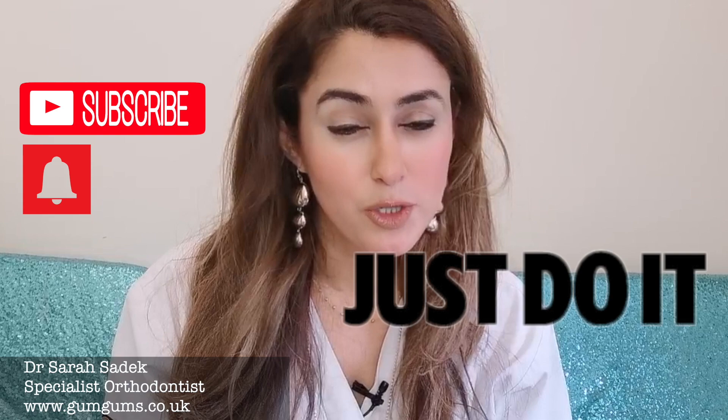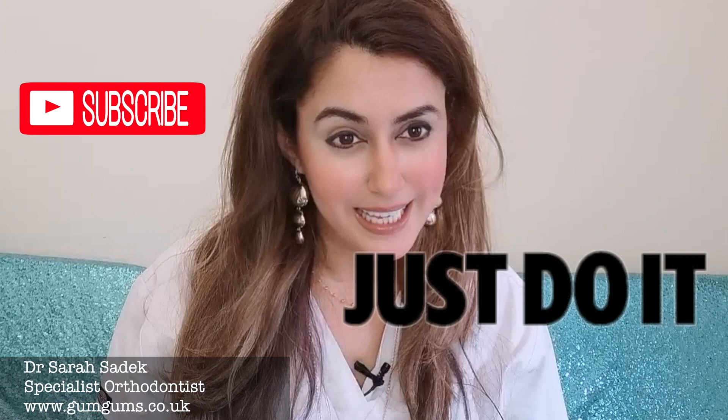Hello to all my existing subscribers, I hope you're all keeping well, and hi to any new subscribers. If you are new to this channel then please do hit that subscribe button and also hit the bell notification button underneath to make sure you receive updates to all of our new and brilliant videos. We have an ever-growing library of all things teeth and brace related, I'm sure you'll find them useful.